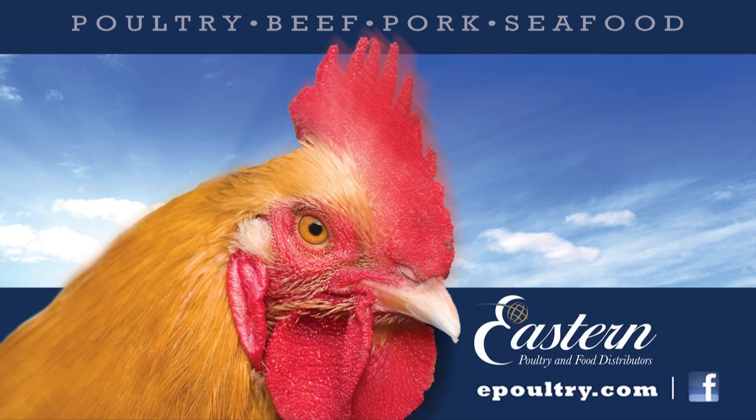Thanks, James. That concludes today's video. Thanks for watching, and we'll see you next time. This broadcast is sponsored by Eastern Poultry and Food Distributors, wholesalers of poultry, beef, pork, and seafood since 1954. Visit them online at epoultry.com.